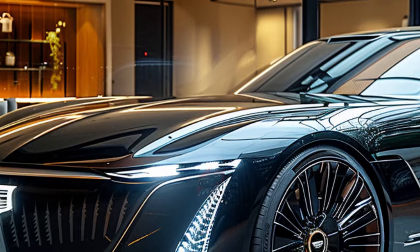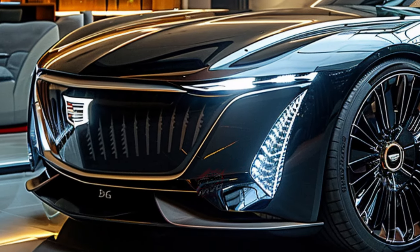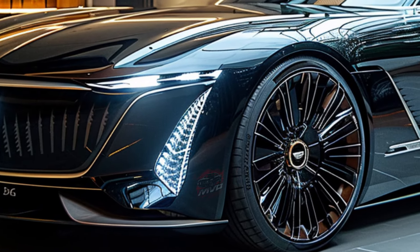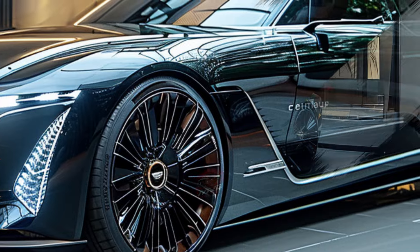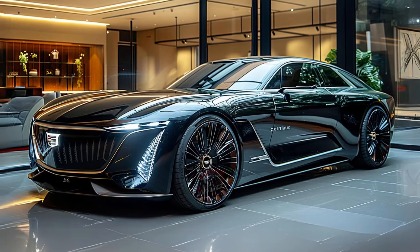This hand-built marvel promises to be Cadillac's most advanced vehicle ever. Imagine a 55-inch display spanning the entire dashboard, allowing the front passenger to enjoy entertainment without distracting the driver. Rear passengers get their own screens too, ensuring everyone has a top-notch experience.